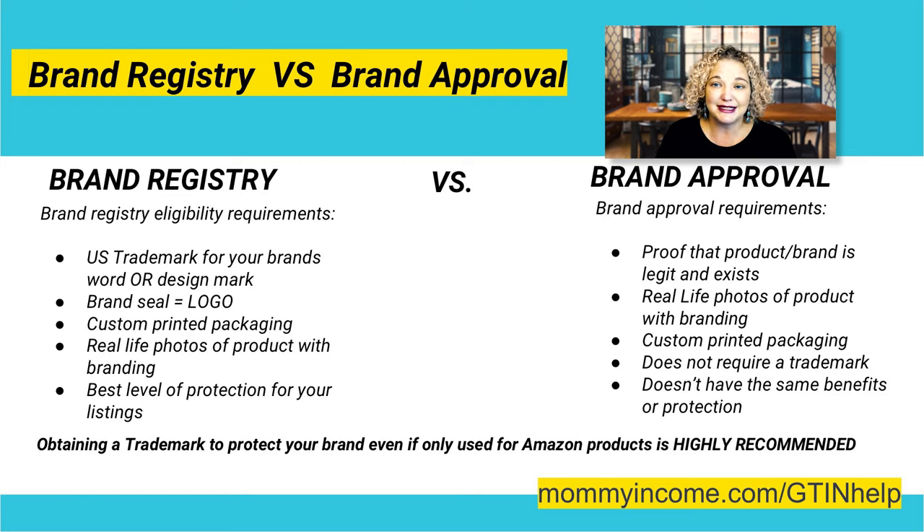In order to get a GTIN exemption, you need brand approval. The significant way it differs from brand registry is that you do not need a trademark in order to get brand approval. You're still going to need real-life photos of your packaging and or your product in order to show Amazon that it is a legitimate brand and that you have the requirements.